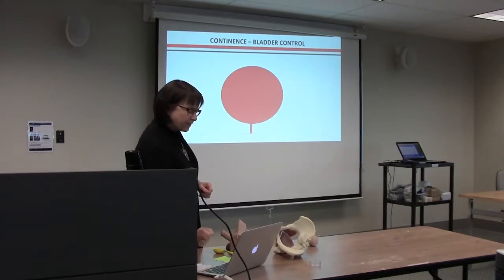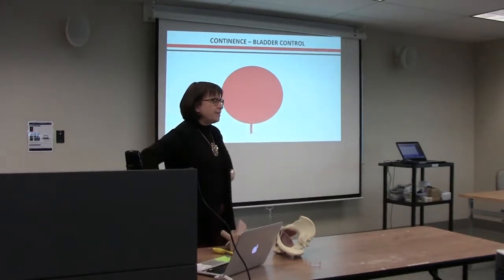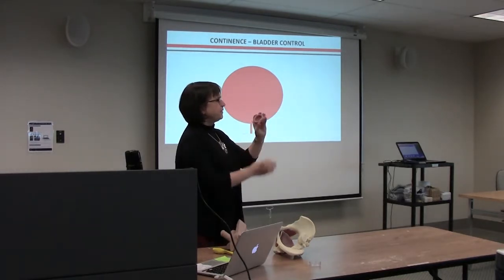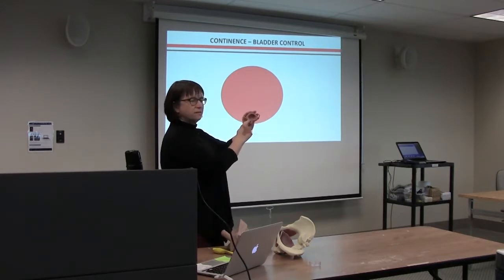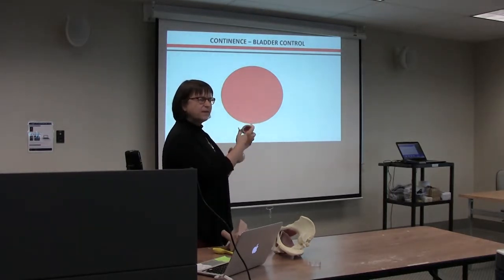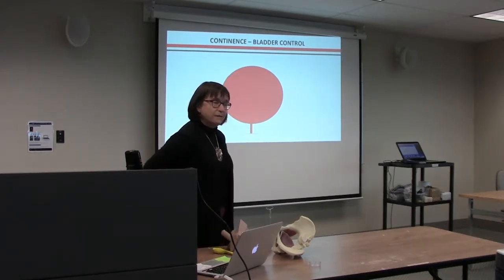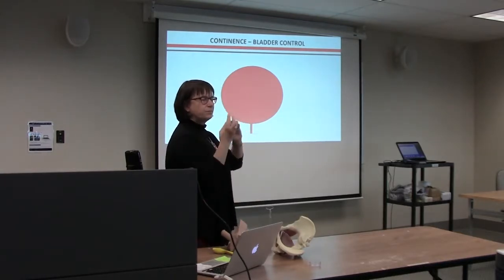The bladder basically has two functions. When it's relaxed, it's storing urine. Before your surgery, you didn't have any bladder control problems. Your bladder still had the same opening at the bottom and a tube running out — so how come you didn't leak? There's a sphincter muscle there. When the bladder muscle is relaxed, the very bottom fibers act as an automatic sphincter, so those fibers are tight. You don't have to think about it — it's part of the automatic mechanism.